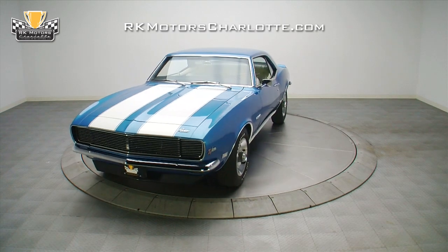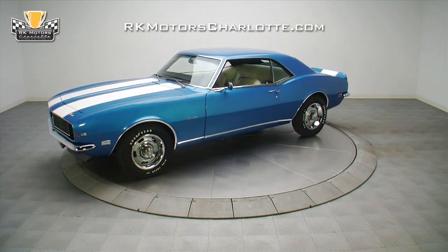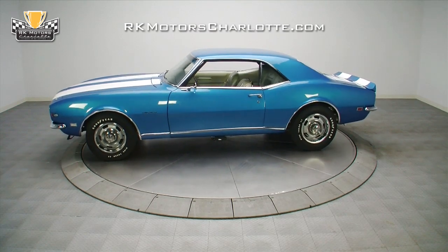If you're in the market for a showroom fresh collector car that you can enjoy on weekends and make a little money on down the road, this 1968 Camaro is exactly what you've been looking for.